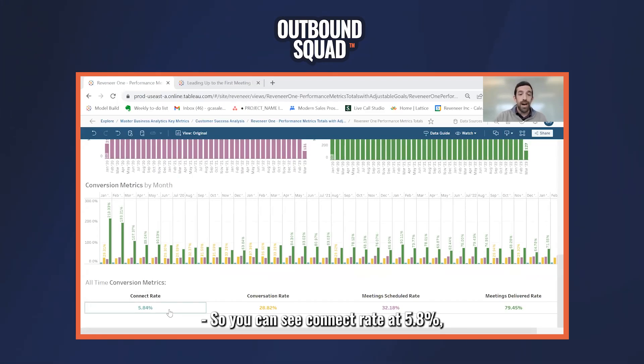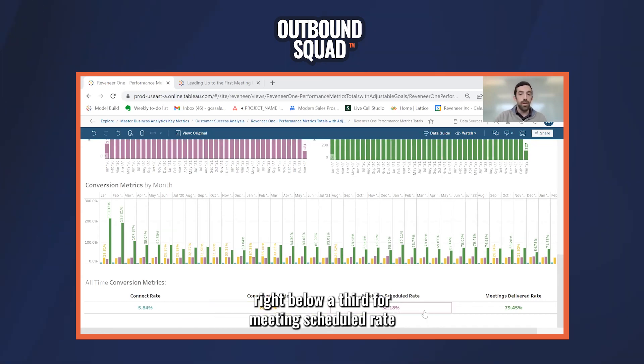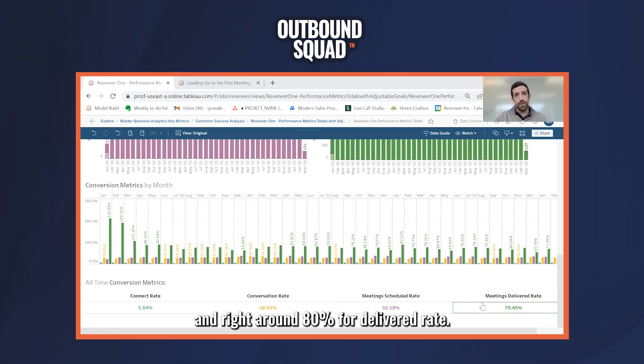So you can see connect rate at 5.8%, conversation rate just below 30%, right below a third for meeting scheduled rate, and right around 80% for delivery rate.